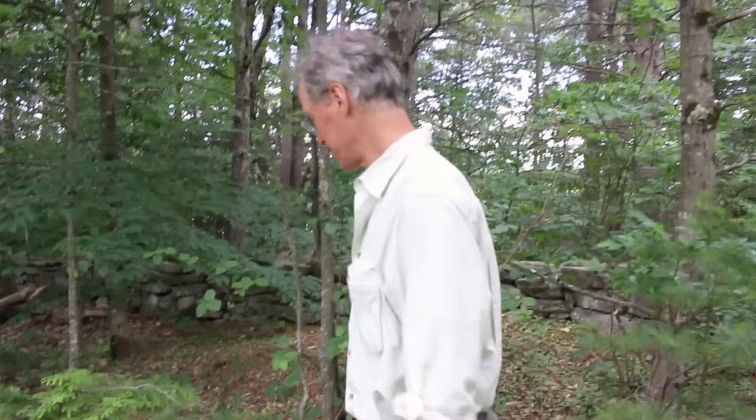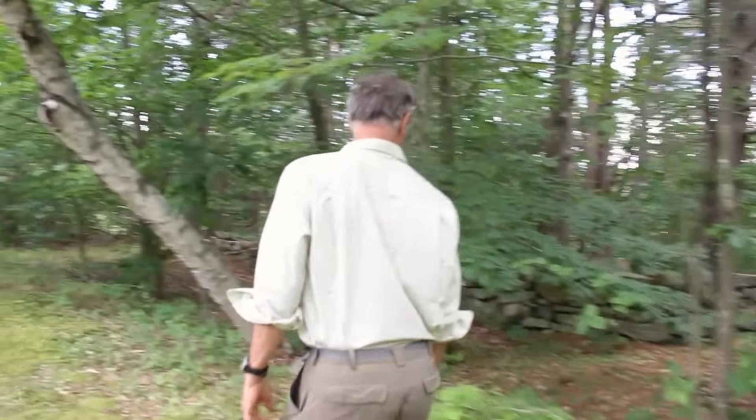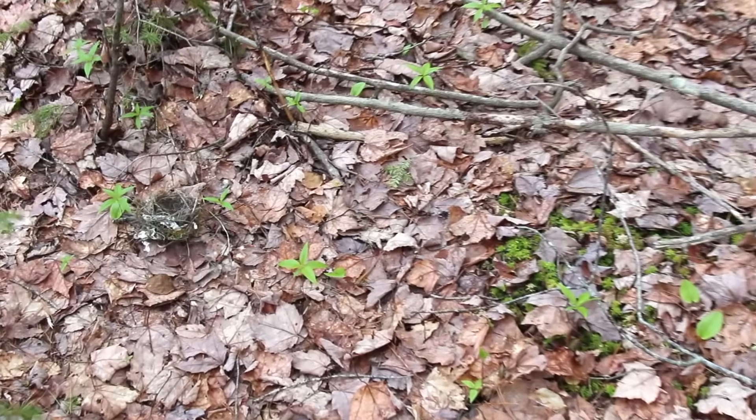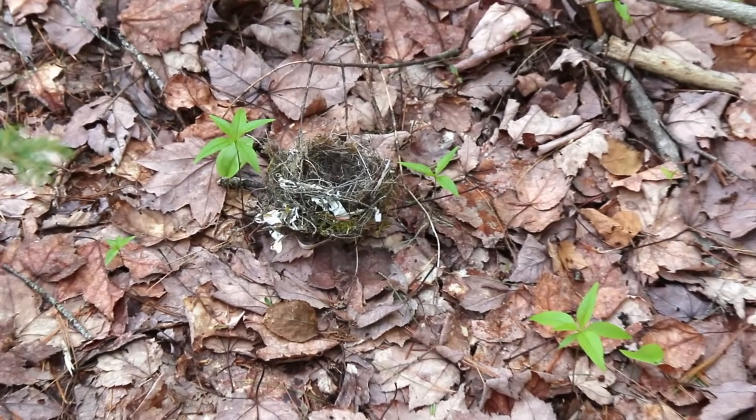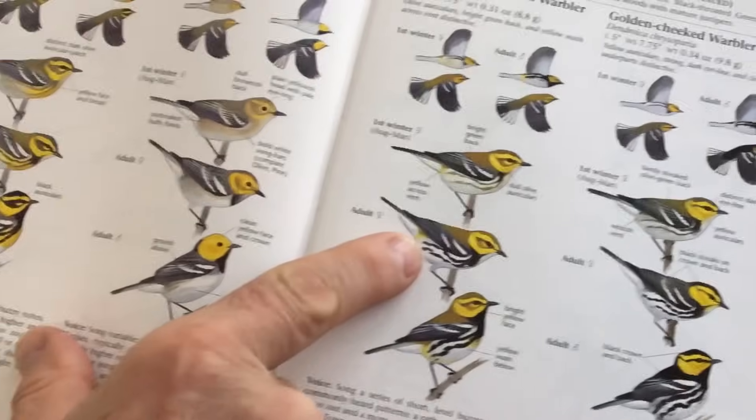The other day, as I was walking in the woods, my eye was caught by something sitting on the forest floor. It was the delicate nest of a small bird called a black-throated green warbler.